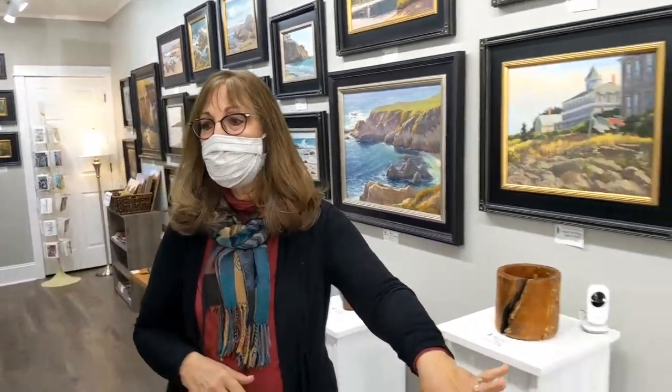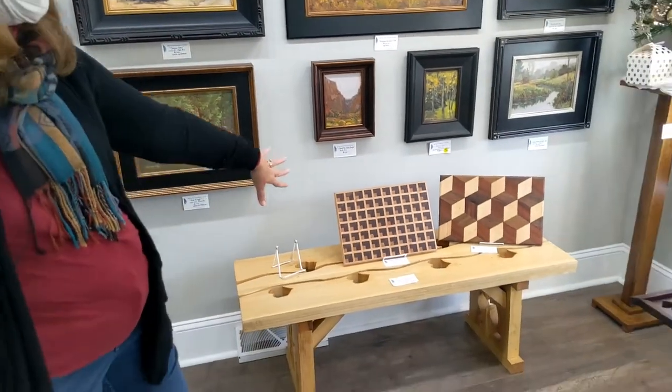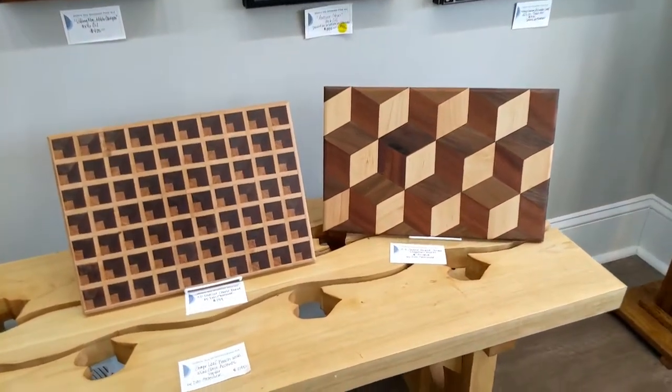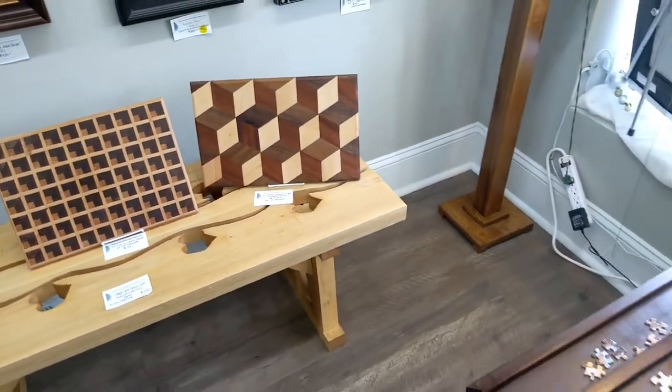We also have benches, cutting boards — he's having a blast doing these cutting boards. Those are so neat.